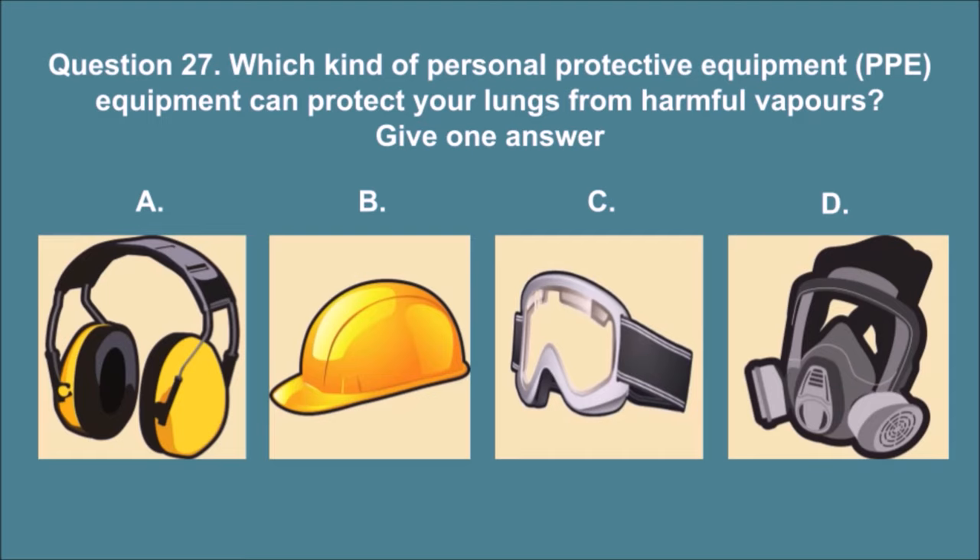Question 27. Which kind of personal protective equipment, PPE, can protect your lungs from harmful vapors? Give one answer. The correct answer is D.